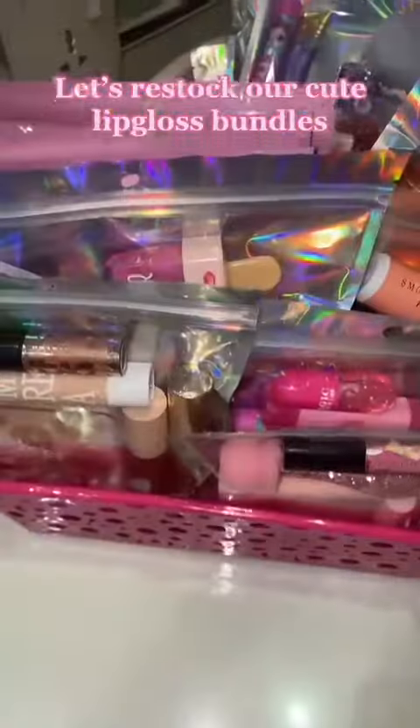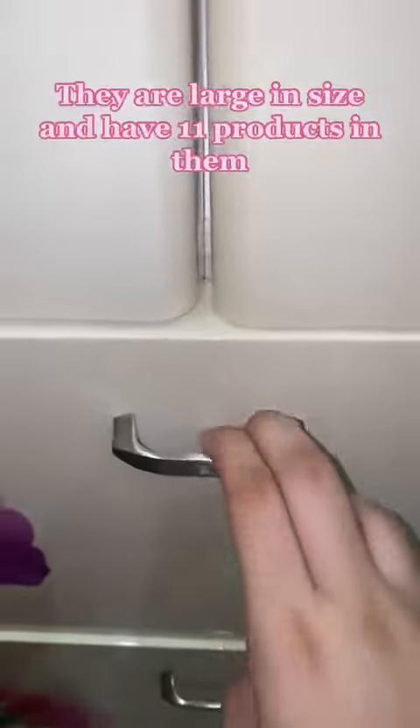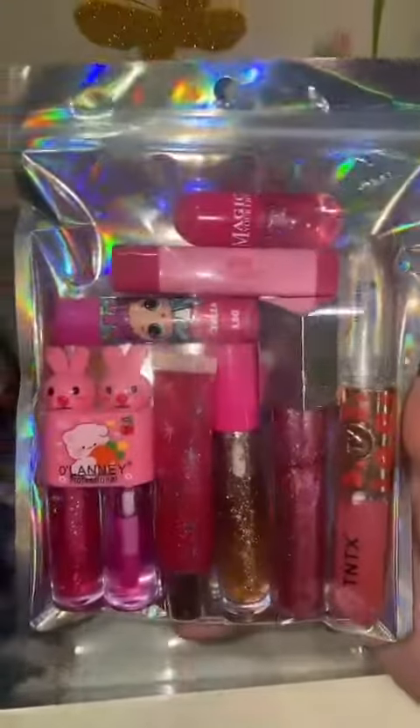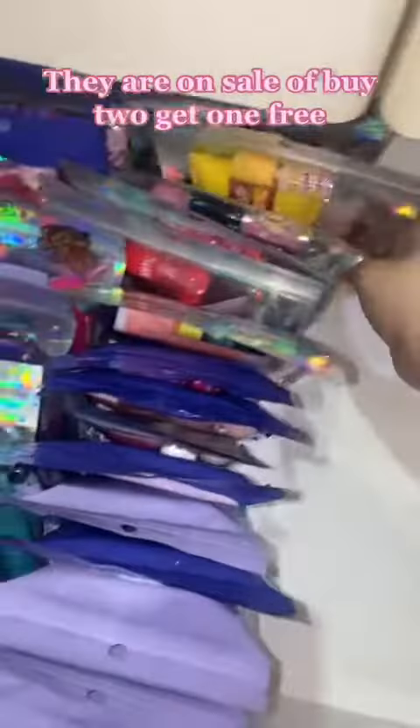Let's restock our cute lip gloss bundles. They are large in size and have 11 products in them. Mediums are $17.50 and larges are $23.00. They are on sale — buy one get one free.